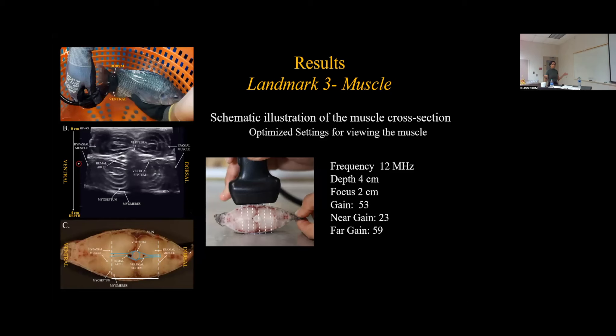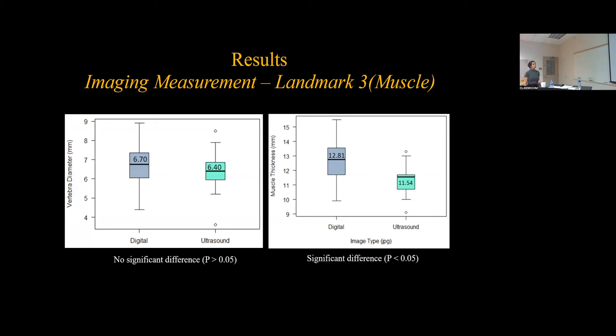Finally, Landmark 3 of the muscle: a schematic illustration was developed showing fish placement, the associated ultrasound image, and the frozen cross section. A frequency of 12 megahertz was optimal at a depth of 4 centimeters and a focus of 2 centimeters. The muscle was a great example of hypoechoic echogenicity. The bone appears white — the vertebra is very defined — as well as the myosepta, which are denser tissue appearing brighter on the screen. For measurements, there was no significant difference in vertebral diameter, but there was a significant difference in muscle thickness.